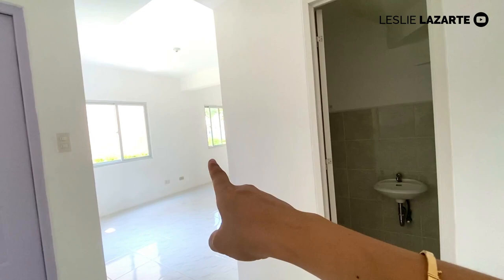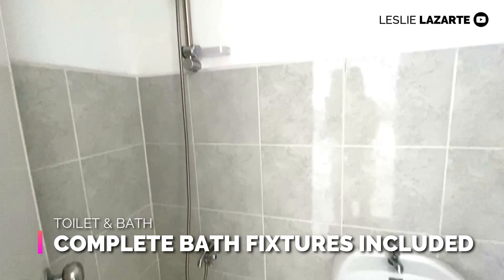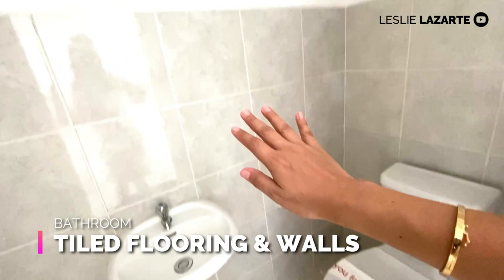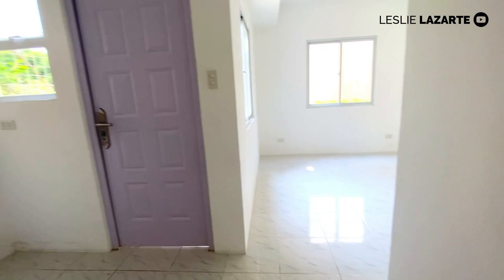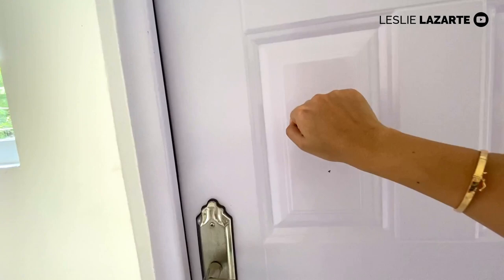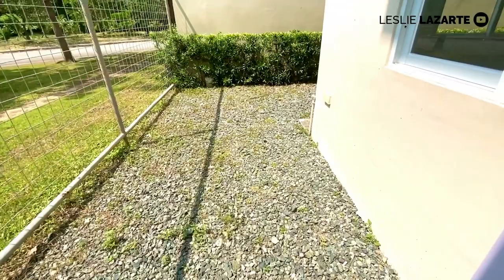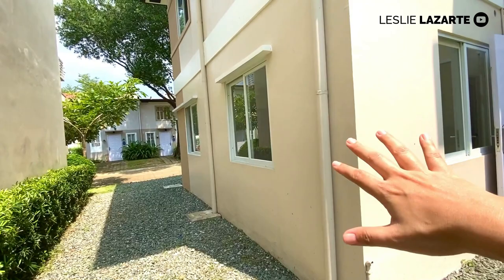On the ground floor, you have your common toilet and bath. It comes in complete finish — with toilet bowl, sink, shower, floor and wall tiles, tissue holder, and an outlet for the heater. It's very spacious. This door leads to your laundry and service area, which is also made of metal or steel. The service area has outlets including one for the washing machine and a faucet provision.